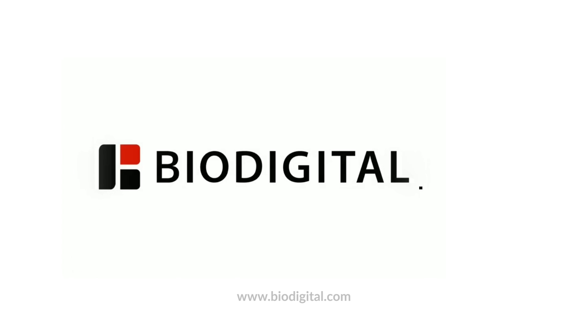To learn more about BioDigital VR for your organization, please contact us today, or head to www.BioDigital.com. Thank you.